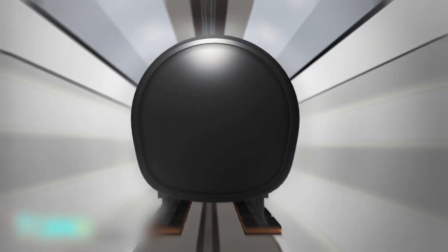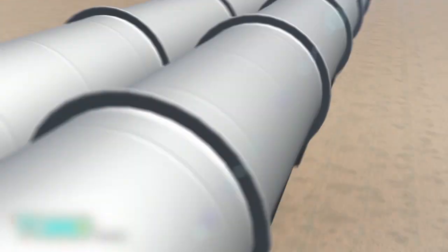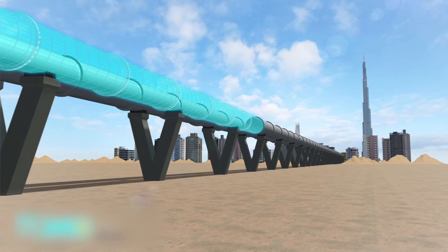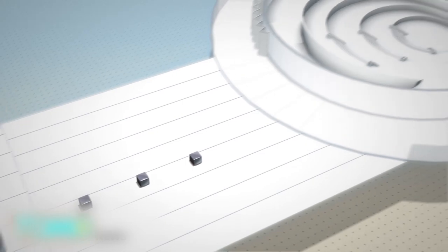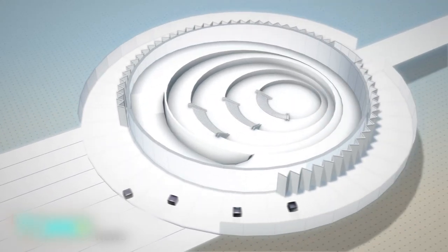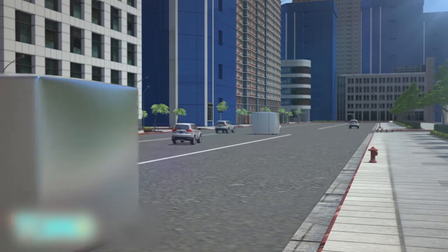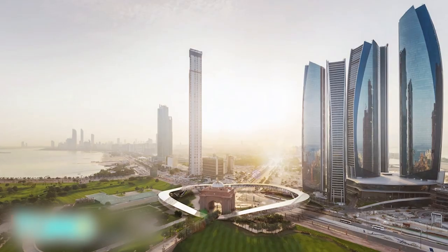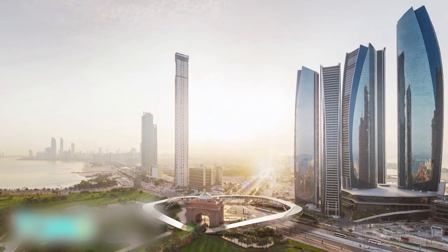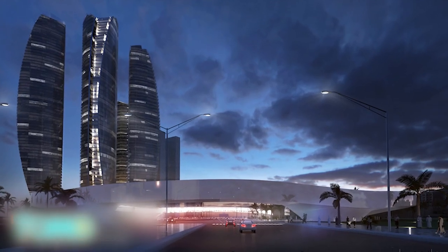Hyperloop One said passengers inside the pods will not feel any discomfort despite the extreme speeds. The capsules will stop at the Hyperportal upon arrival, while the autonomous pods can either stop at the gates or continue beyond the Hyperportal to take passengers to their destinations in the city. Hyperloop One also noted that the infrastructure does not have to work with the pods alone — it could also work with other self-driving vehicles.